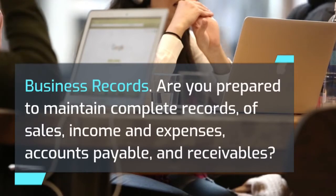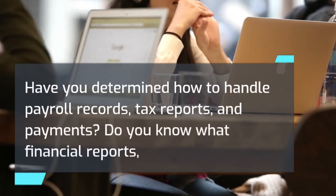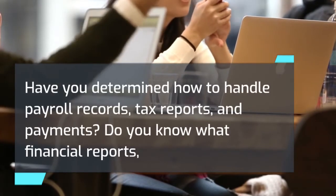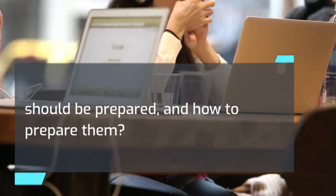Business records: Are you prepared to maintain complete records of sales, income and expenses, accounts payable, and receivables? Have you determined how to handle payroll records, tax reports, and payments? Do you know what financial reports should be prepared and how to prepare them?